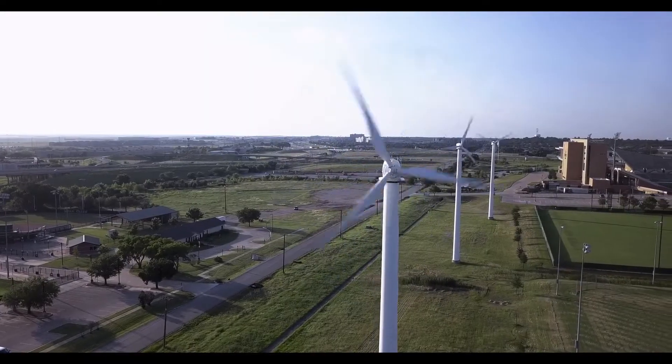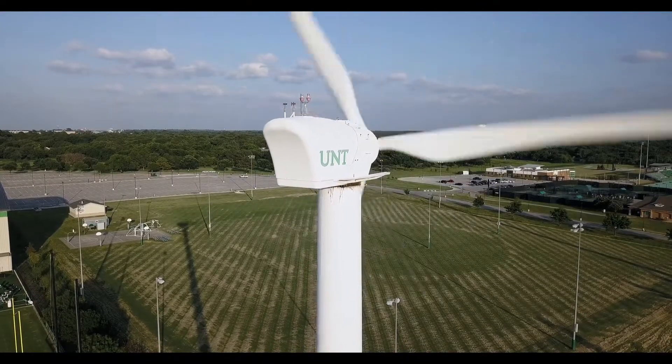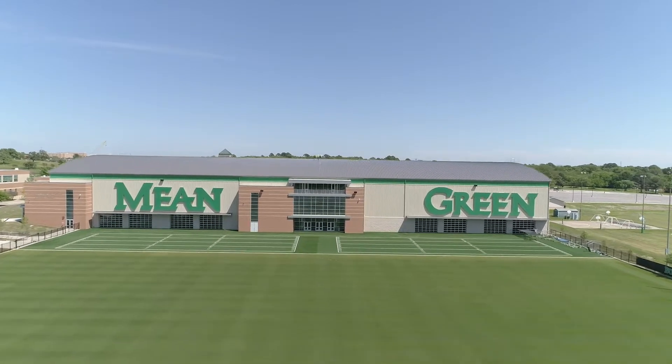Since 2012, UNT has been relying on three wind turbines to generate electricity for the Eagle Point power grid, as well as energizing the entire athletic complex on the south side of I-35.